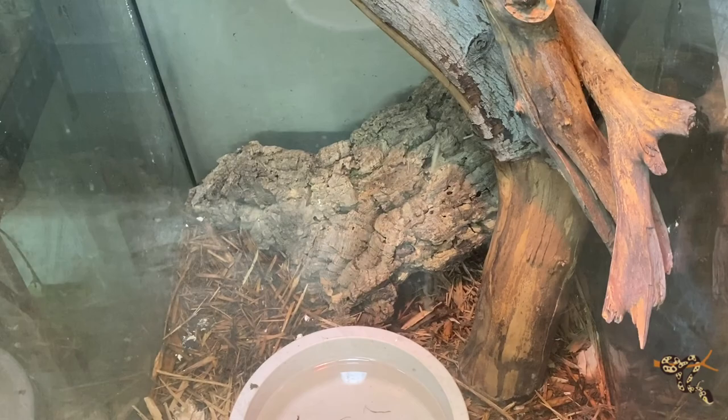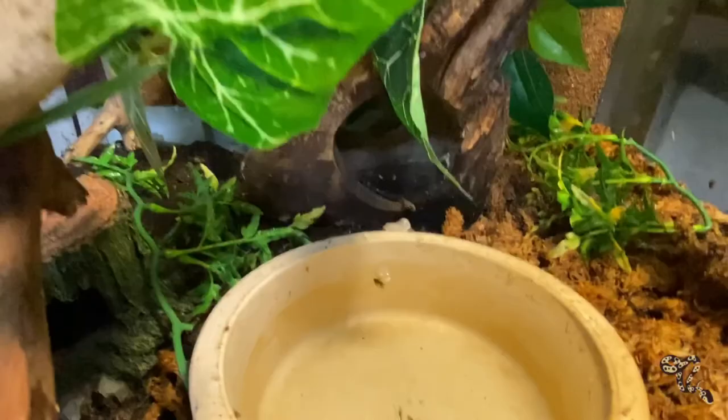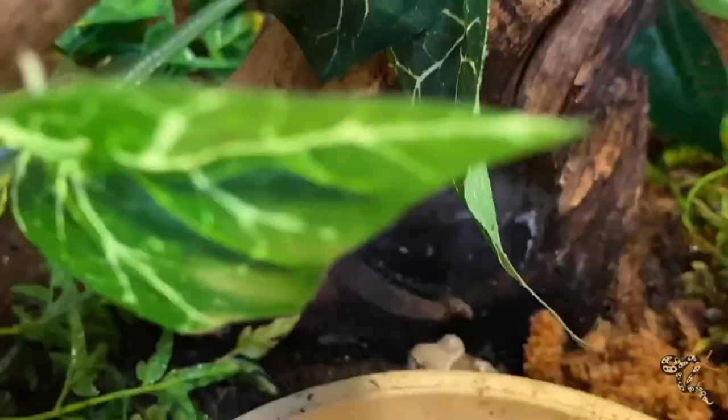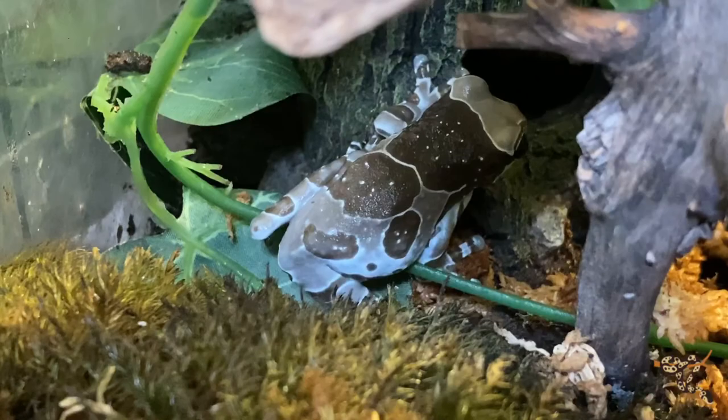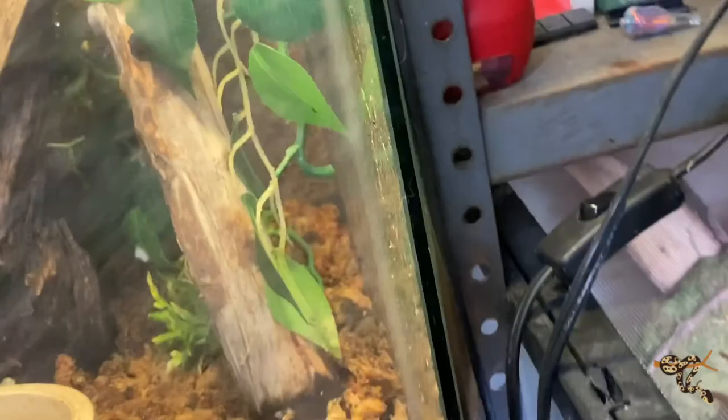And our absolute favorite judgmental adorable little bugger frogs — the milk frogs! I love these guys. Hopefully you enjoyed our species spotlight about them. I'll throw cards and links in here as we go along, but wrapping this up.